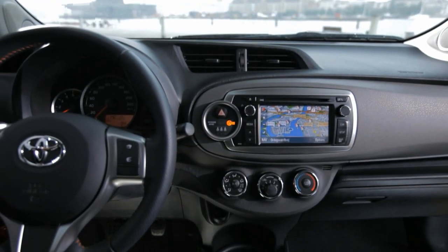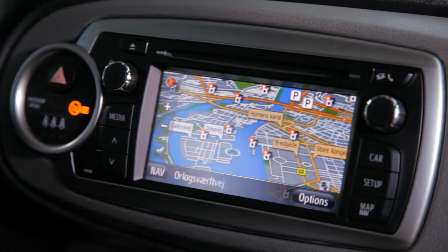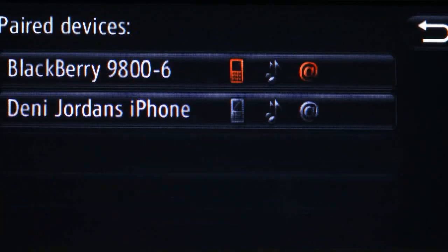Taking multimedia systems into the next decade, Toyota Touch and Go brings a new generation of affordable, user-friendly touchscreen interface technology to a broader customer base than ever before.